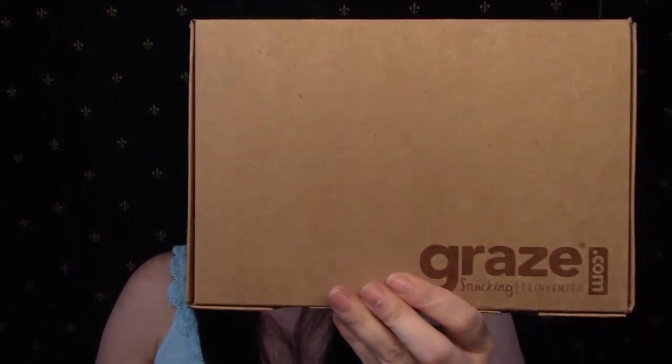Next we're going to talk about my Graze box. Graze is not a beauty box — it's a snack subscription. I love my snacks. I pay $6.99 and they send me a box every two weeks. They let you customize your boxes — when I first started I filled out my profile online and told it I wanted low calorie snacks, so that's what I get. There are tons of options, and if they send a snack you don't like, you go online and tell it not to send that one again. Graze is really neat — it lets me try different kinds of snacks I've never tried before.